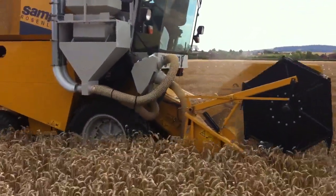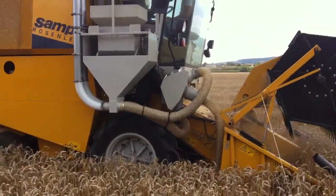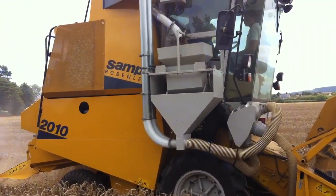The idea of the fungicide is a bit like you, if you're not very well, you'd go to a doctor and get some medicine. That's exactly what these crops are being treated with.